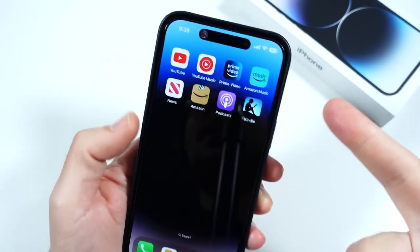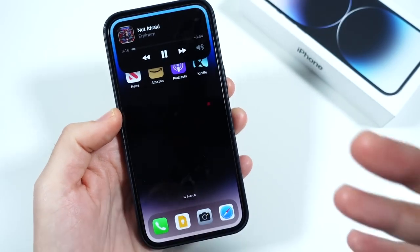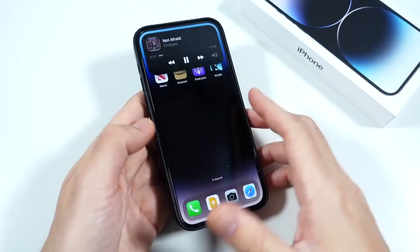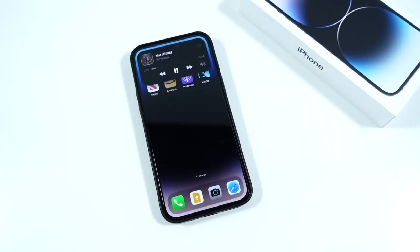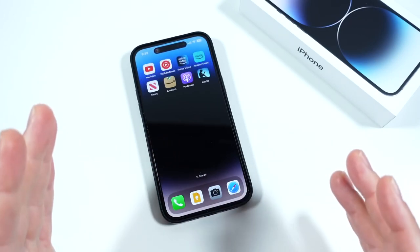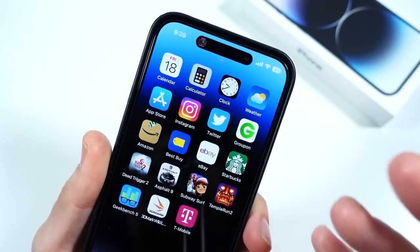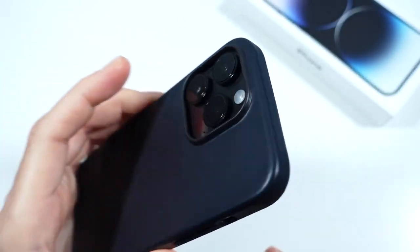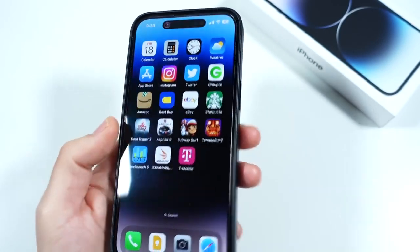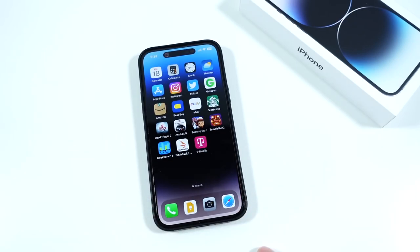The next one is Dynamic Island. Honestly, it's pretty awesome. You can control music up here; when someone calls you, it'll show; when you're connecting AirPods, it'll show; and there's a lot of software that takes advantage of it. Developers are getting on board with Dynamic Island, so certain features will also work in this area. It's one of the key reasons why a lot of people are even upgrading this year — just to try out the new Dynamic Island.